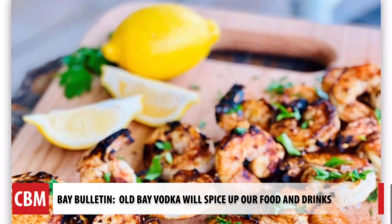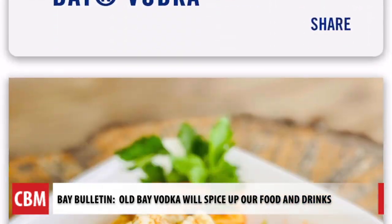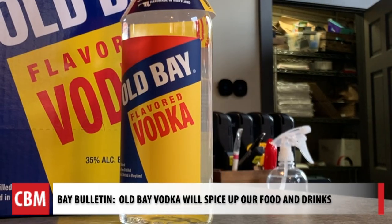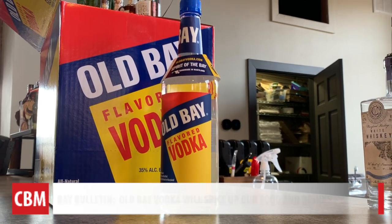On the food side, there's Eastern Shore drunken shrimp and pasta dishes to choose from. The timeline to launch only started when we nailed the flavor and the recipe. They're trying to keep each Old Bay vodka bottle under $20.